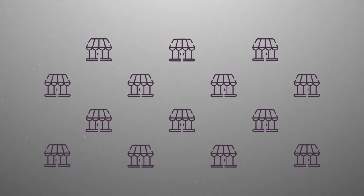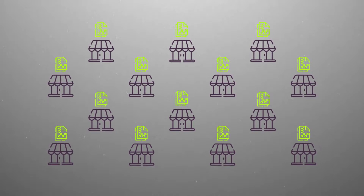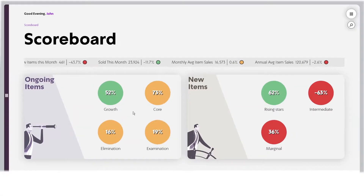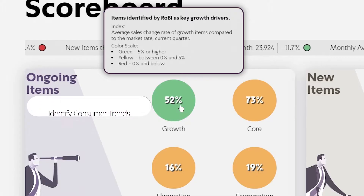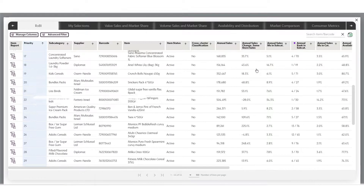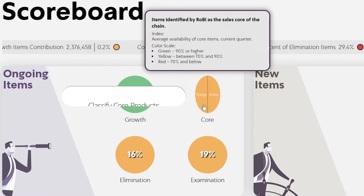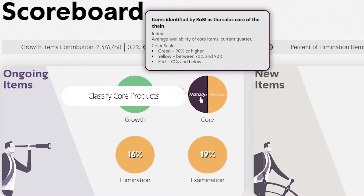Robi provides assortment recommendations for each individual store through the RA system — Robi Assortment System. Robi identifies consumer trends and recommends the products that will enhance the chain's sales growth. In addition, Robi identifies and classifies core products: products with high consumer necessity.